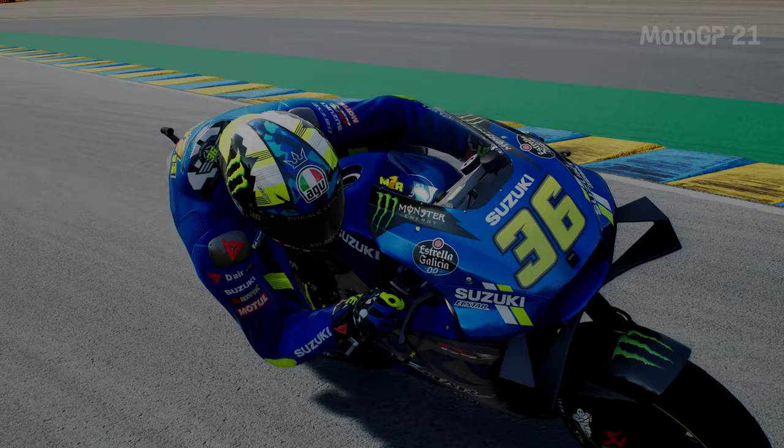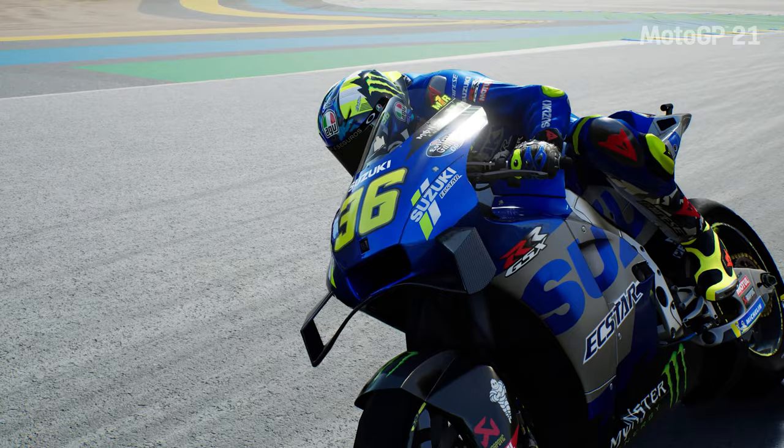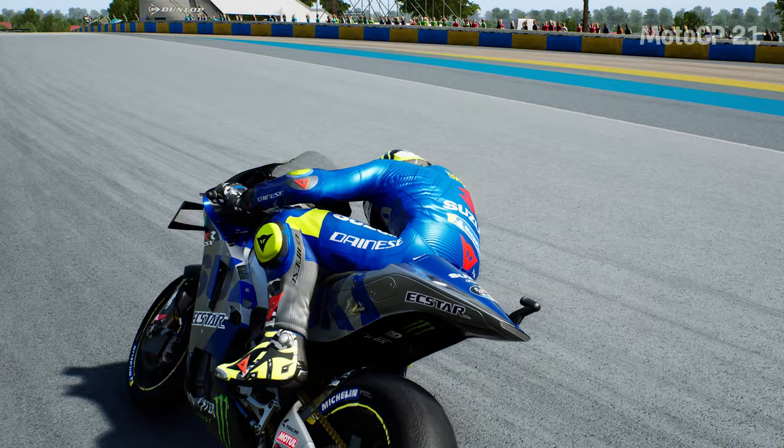For the virtual photographers out there — rejoice! There is a brand new added camera angle feature that gives you similar camera angles to those we had in Ride 4. I imagine many of you will be taking advantage of that feature.